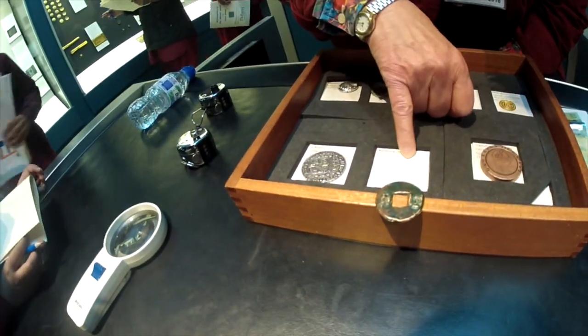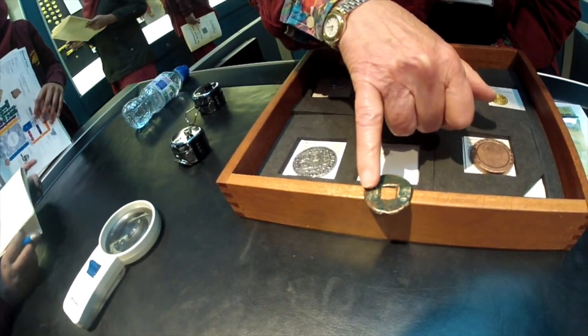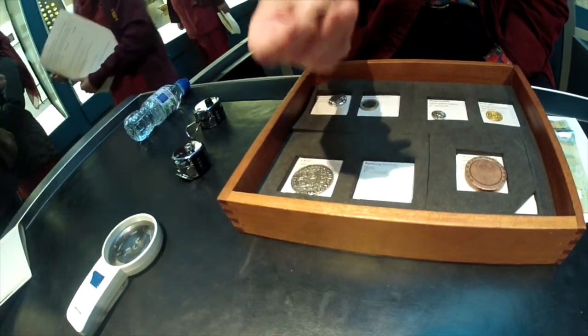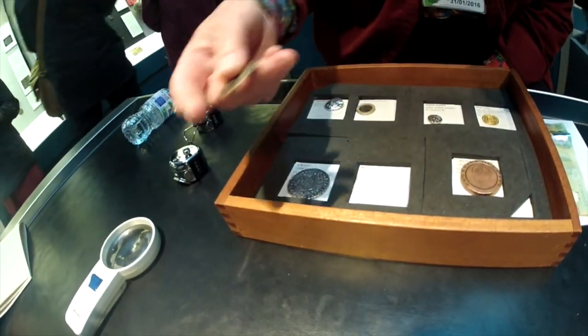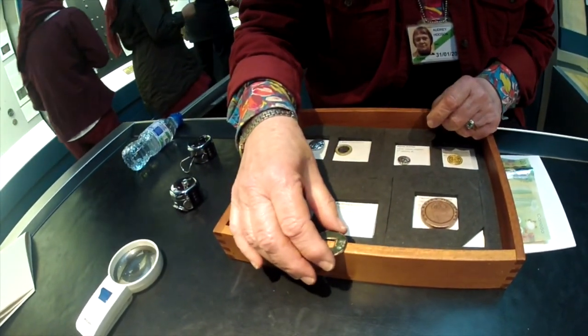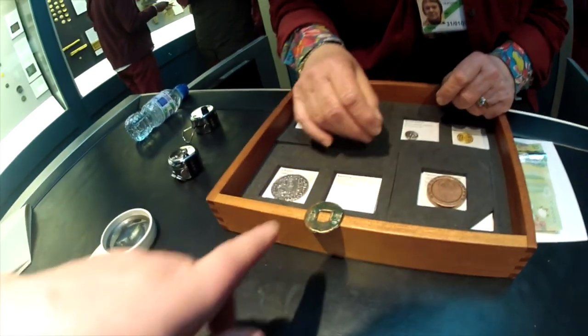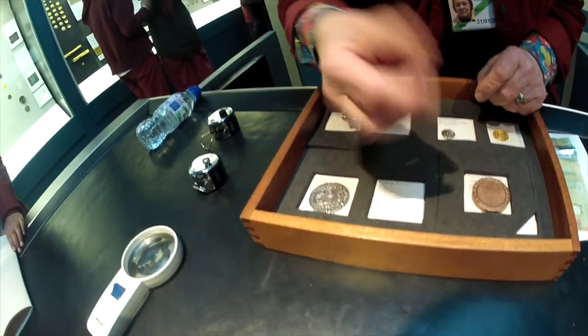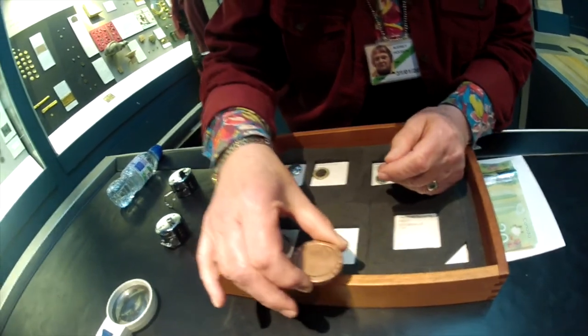This one is from China, 300 BC. What we've got here is how much the actual piece of metal weighs — so they're really saying this is how much metal I'm giving you. They haven't got the emperor or country or anything — it just says the equivalent of half an ounce. It's quite green because it's bronze, and it's obviously got quite a high copper content.